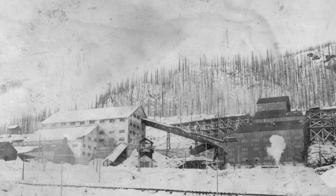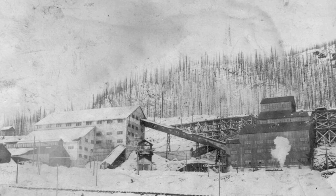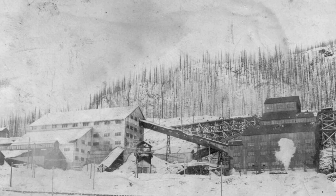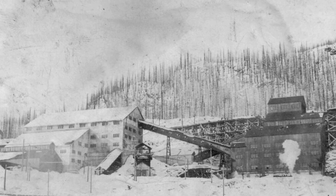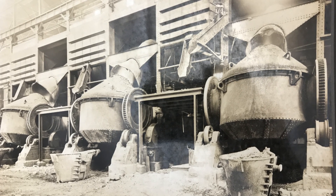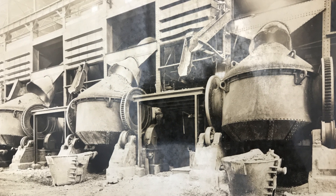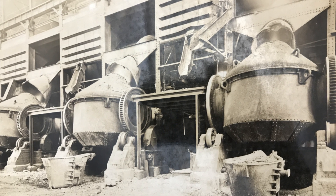This plant ran 24 hours a day and employed about 22 men while operating. Due to this new concentrate and less stress on the smelter, it allowed for only three of the four smelter furnaces to be used and actually increased the amount of blister copper per day by six or seven tons just from the introduction of this new concentrator.